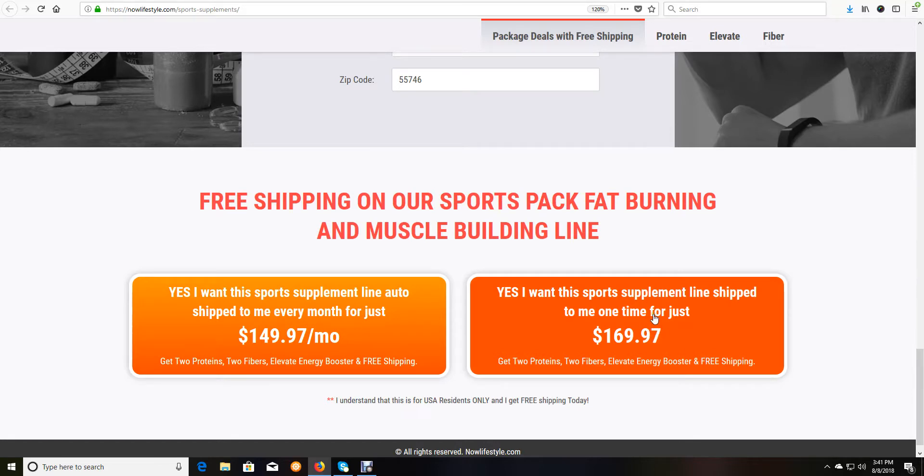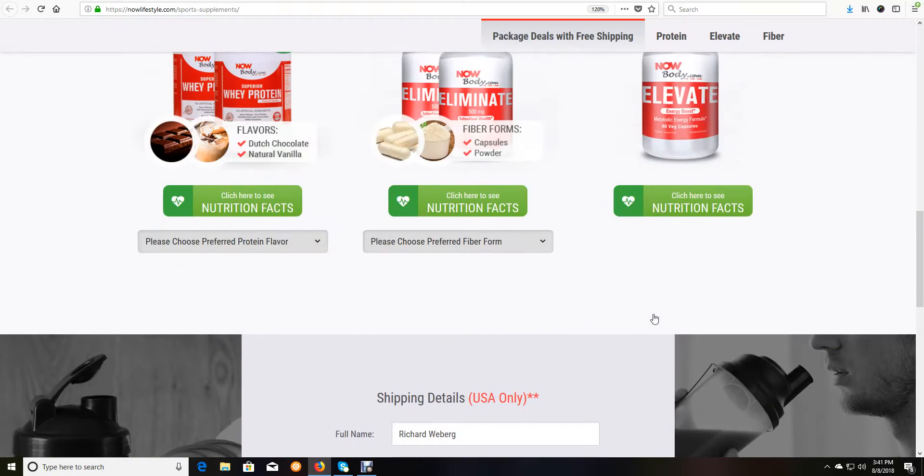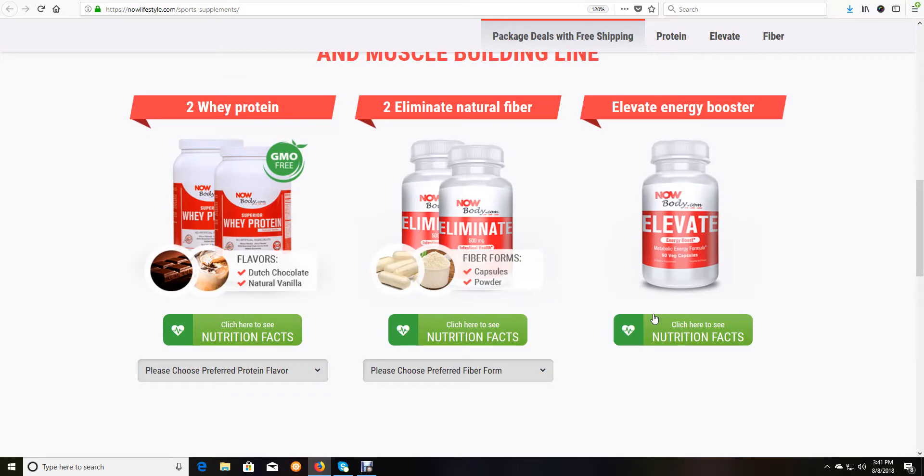Or you can just purchase one time. In that package you will get two-way protein, Eliminate natural fiber, and one Elevate energy booster. These are some very great products, and like I said, fiber and protein can have a dramatic impact on your health, your muscle tissue, and how you feel.